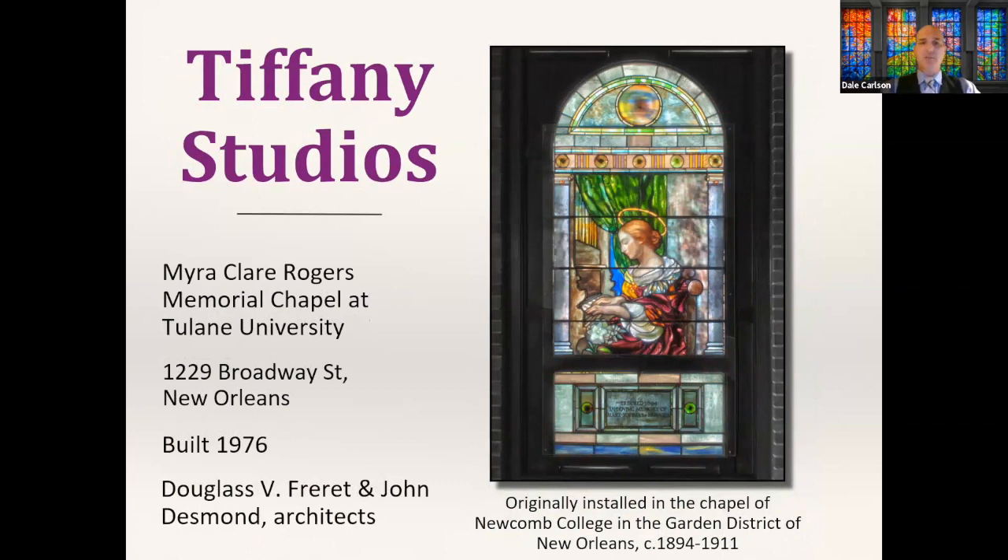At the Myra Clare Rogers Memorial Chapel at Tulane University, built in 1976, we find a collection of about six Tiffany windows — four radius windows, a rose window, and possibly one other. They were all originally installed in the Chapel of Newcomb College in the Garden District between 1894 and 1911, a building now torn down. Tom Frío of the Newcomb Art Museum at Tulane told me some were lost for decades and rediscovered when Tulane's old football stadium was being torn down in the 1970s.